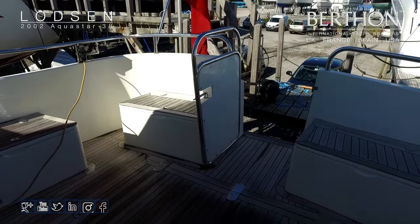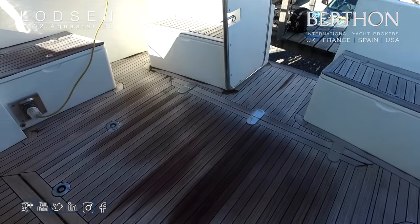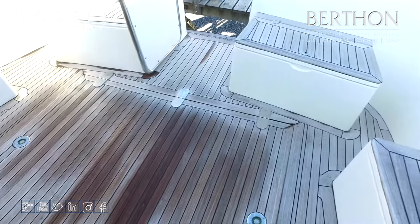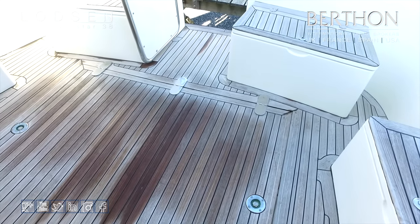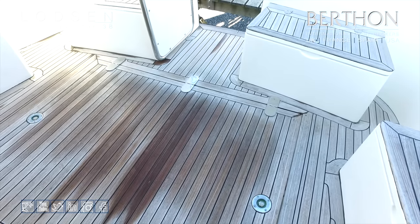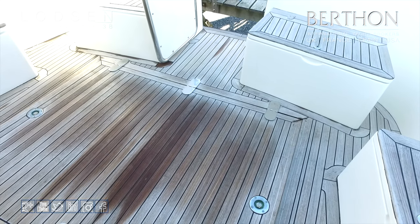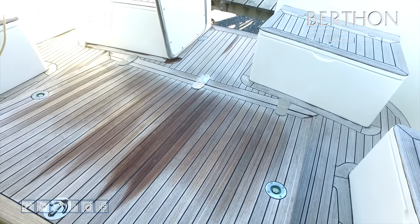It is a nice aft deck area. I am standing right on top of a big engine hatch, which is on a powered hoist with a big ram on it for very easy access. You have got deck lockers all the way around — you can either use them for seats or you can put warps, lines, fenders, power leads and all that gear in them.